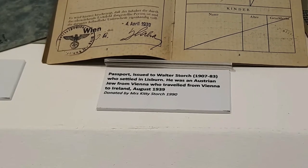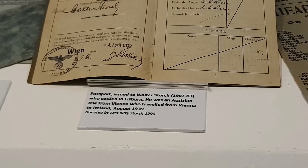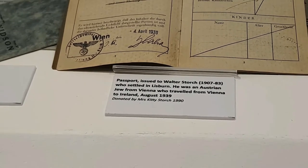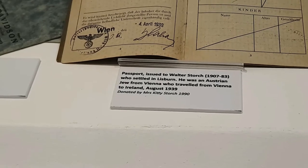A passport issued to Walter Storch — I don't know if I'm pronouncing that correctly — who settled in Lisburn. He was an Austrian Jew from Vienna who travelled from Vienna to Ireland in August 1939.